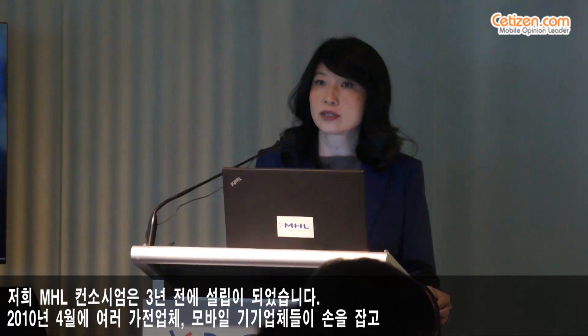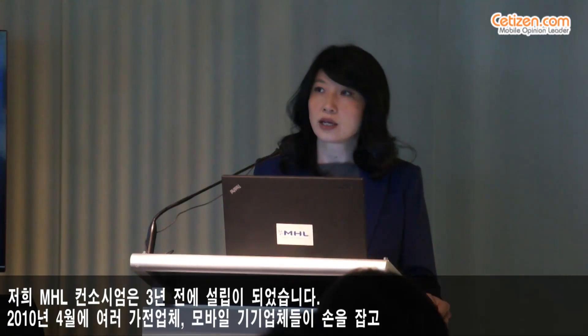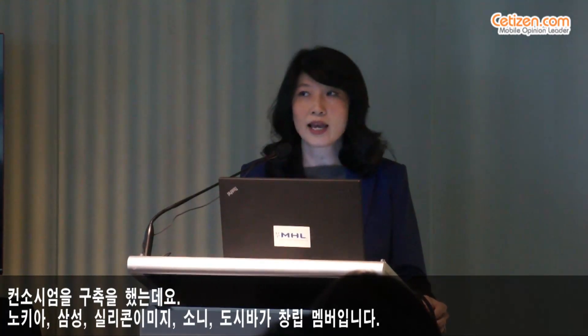The MHL Consortium was founded a little over three years ago, in April of 2010, by some of the leading consumer electronics and mobile companies: Nokia, Samsung, Silicon Image, Sony, and Toshiba.